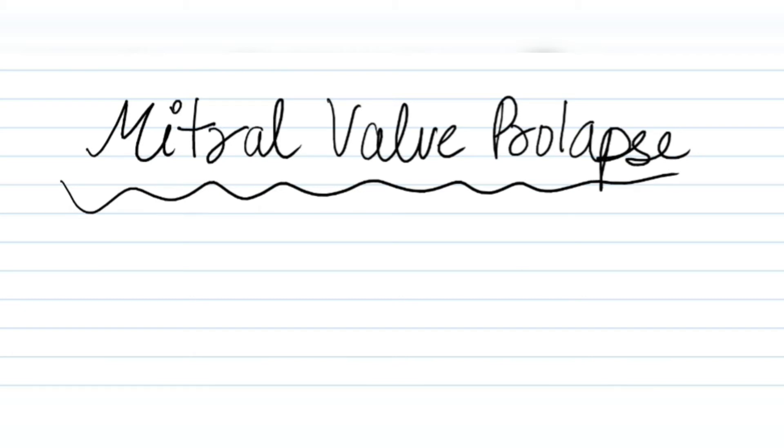Chest piece is diaphragm, area is mitral, position is supine. A mid-systolic click is followed by a late systolic diamond-shaped murmur. This is classic MVP — mitral valve prolapse.